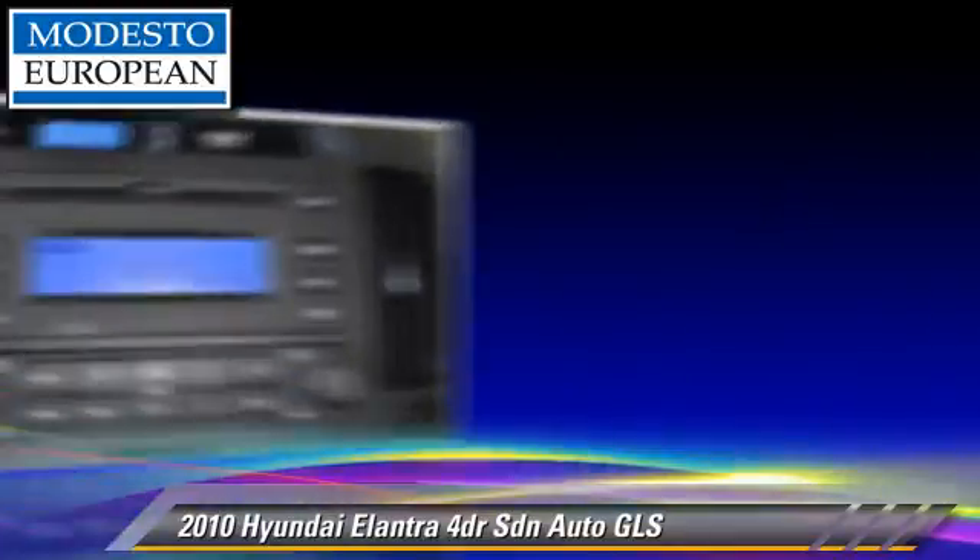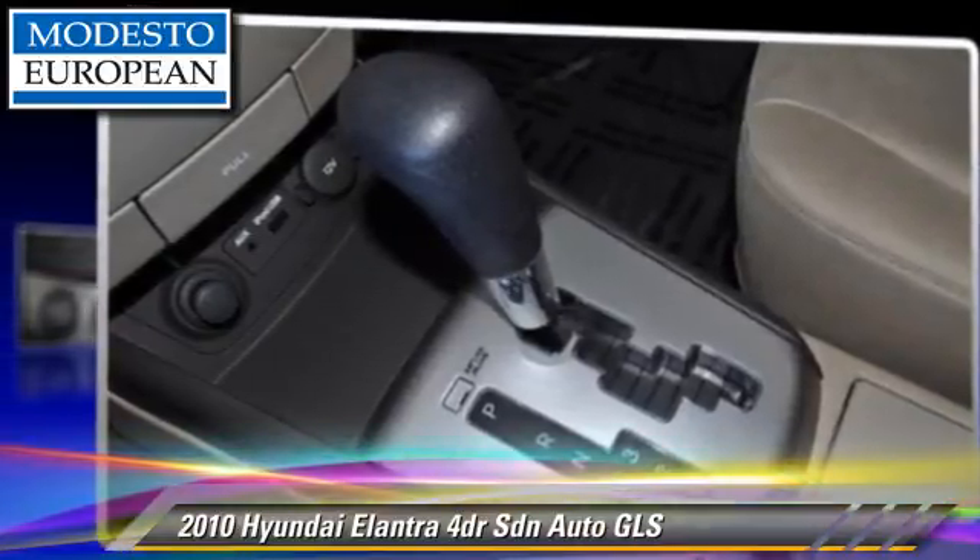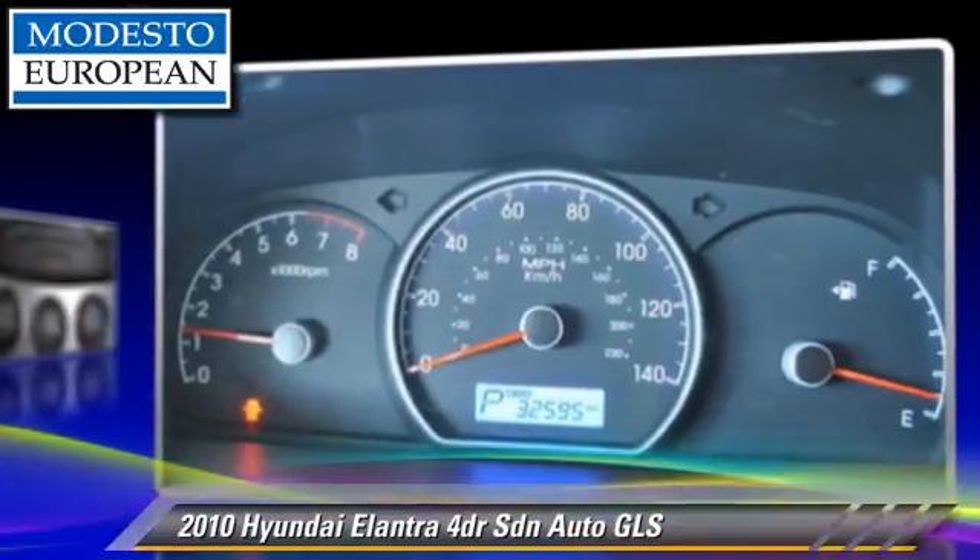Comfort and convenience features include rear air conditioning, heated power mirrors, and satellite radio. Give us a call to schedule your test drive today.